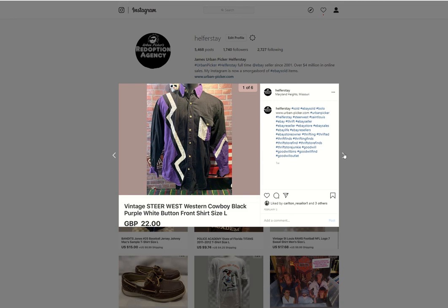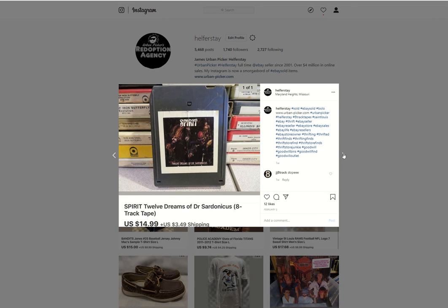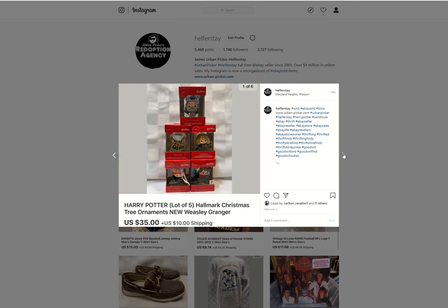A Steer West shirt — don't remember where I picked that up — that was when I was playing around with different background ideas. I got away from that real quick, it took too much focus off the item. Sold for 22 British pounds. Another vintage slipcase cassette from storage sold for $19.99. Eight track from storage — Spirit — sold for $14.99.